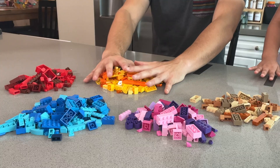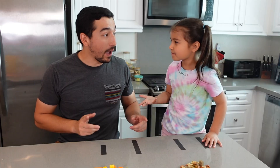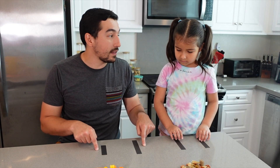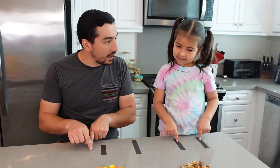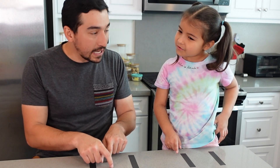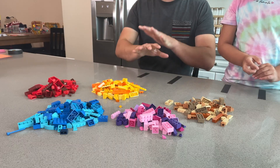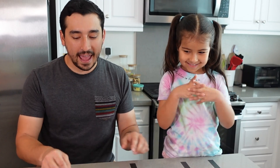On to challenge number two. This one involves everyone's favorite thing to step on — Legos! The challenge is we're going to build a bridge that goes from this side of the tape to this side of the tape, up and over all the way to the other side without touching in the middle. How are you supposed to do that? Science! We've got plenty of different Legos to use. Go!